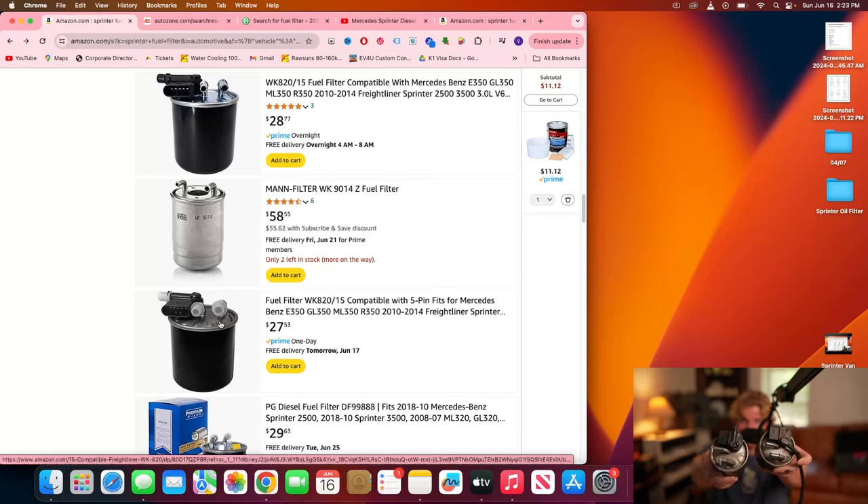The one on the right doesn't have a hose; the one on the left will have a hose that comes with it. If you see a top that looks like this — with or without a hose — you can be extremely confident that what you purchase online will fit your Sprinter.